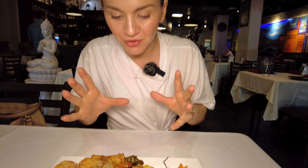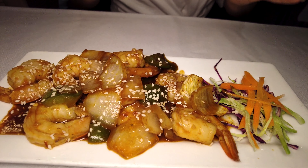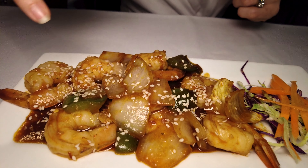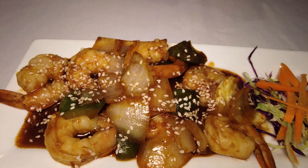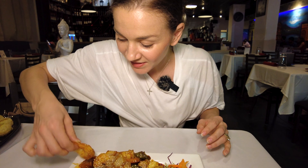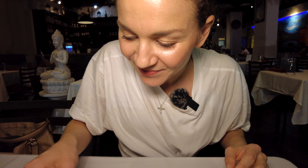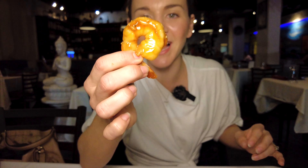Here we have our first appetizer, the garlic shrimps. They look so delicious and so marinated. I am so hungry, guys. You can see there's onions, green peppers, and they're topped with sesame seeds too. Let's not waste any time. Let me get a little bit more of this gravy on here. Look at the size of that — it is so perfect. Here we go.